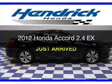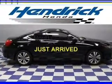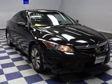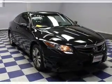This is a used 2012 Honda Accord, powered by front-wheel drive, a 2.4-liter 4-cylinder engine, and a 5-speed automatic transmission.